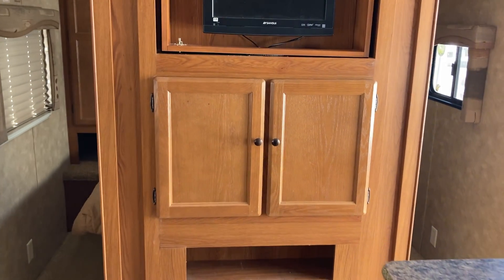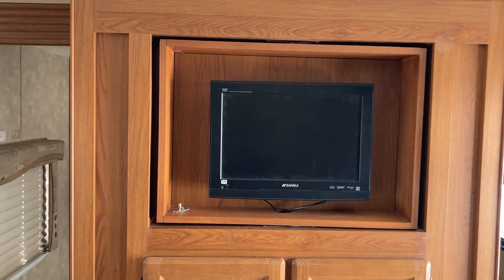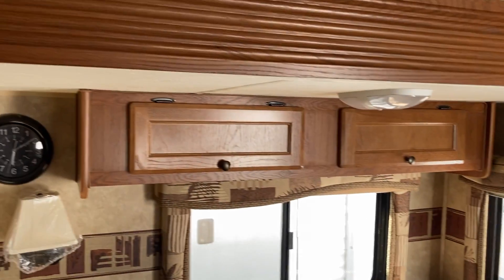Heading towards the front of the camper, you can see the TV is already set up. There's a little bit of storage space underneath the entertainment unit, and that TV will spin around so you can have it in either the bedroom or the main living area. Take note of the storage above the couch as well.